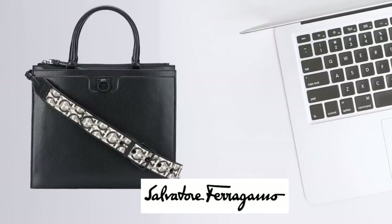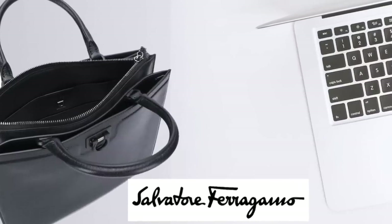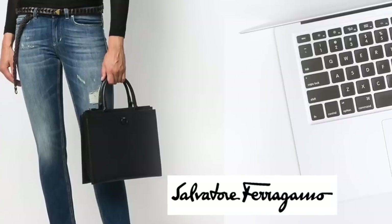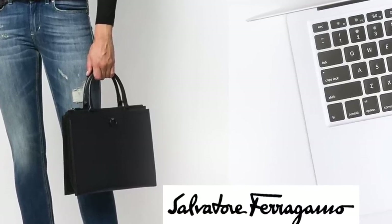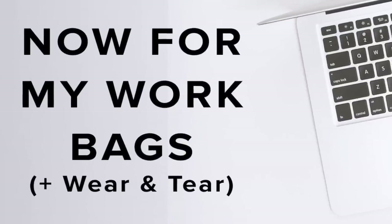The final bag I saw a couple of weeks ago and thought it could be really good for work — it's by Salvatore Ferragamo. Work bags tend to take a battering in my experience, especially ones carrying a laptop or papers. With this bag, because of the color, it's more likely to hide imperfections. It's practical, there's no big logo, and I really like that strap too — it makes what could look like a plain, mature bag look really cool and a bit younger.